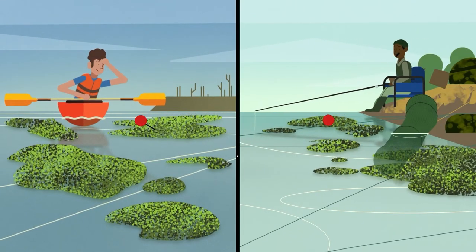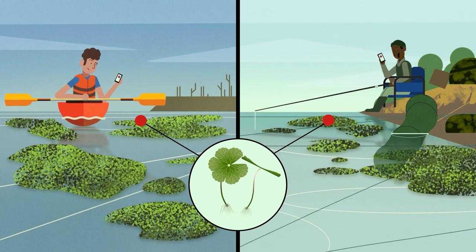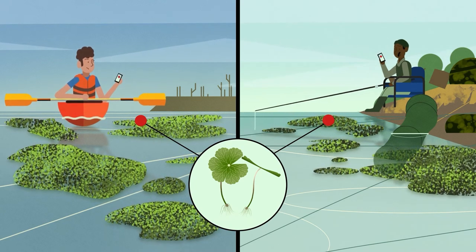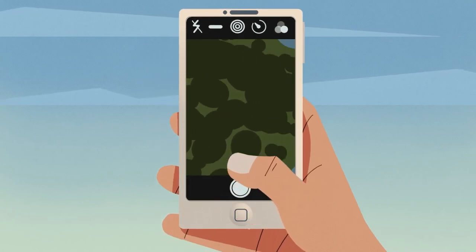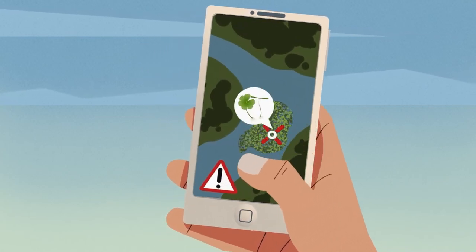If you should spot floating pennywort, report it. The sooner it's reported, the quicker action can be taken to stop further spread and protect the environment. Note your location, take a photo and submit your record online via your phone or computer.